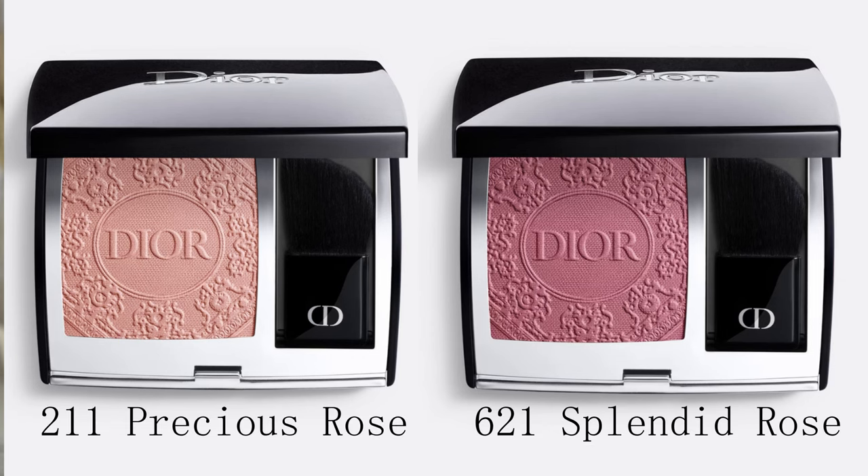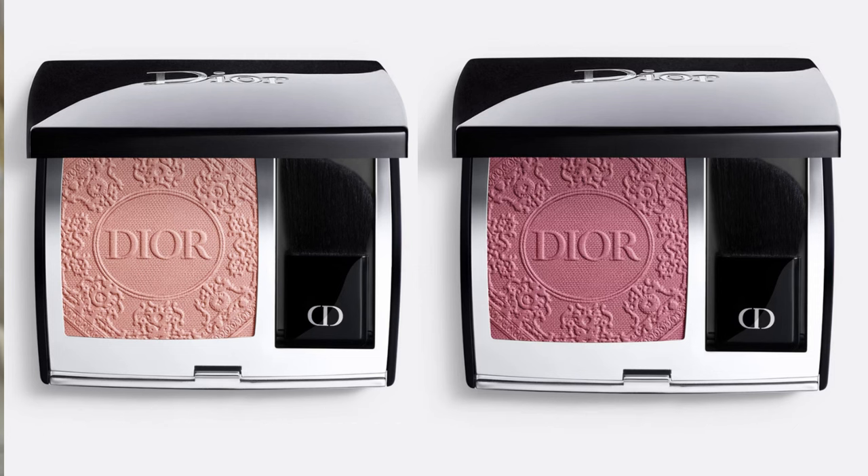We then have two limited edition shades of the Rouge Blush, which will set you back £43 or $48. We have 211 Precious Rose, described as an orangey pink in the satin finish, and 621 Splendid Rose, described as a deep rosewood in the natural finish. I passed on Precious Rose because it would be too light for my skin tone — though I've seen it look gorgeous on fair and light skin tones.